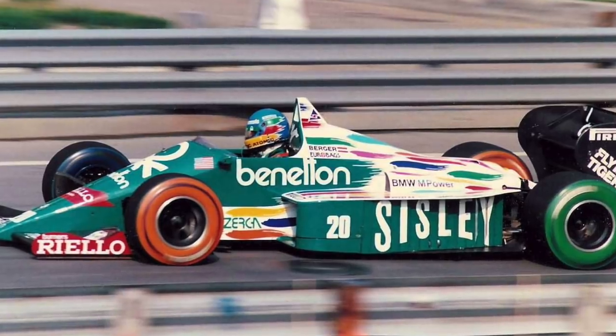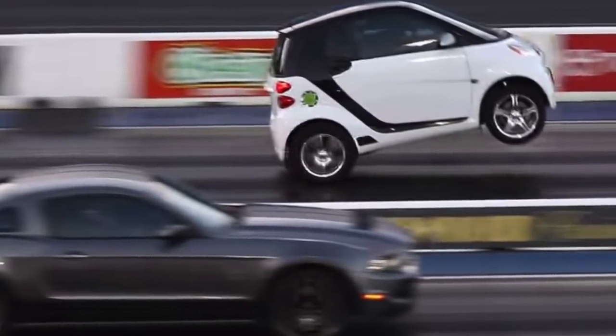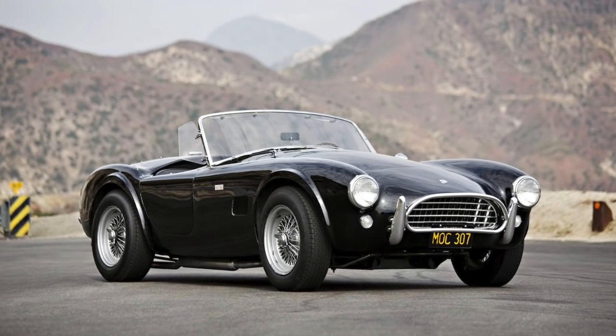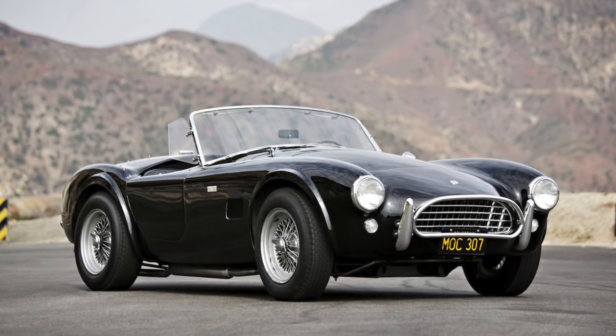There are countless examples of little cars powered by big engines, some bordering on pure insanity, but my favorite are two-seat V8 Roadsters, and my dream has always been to build one of my own.